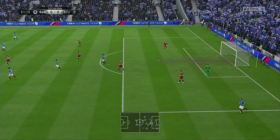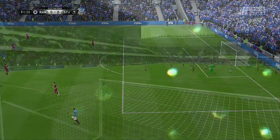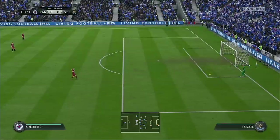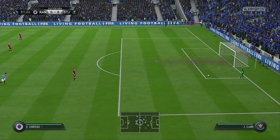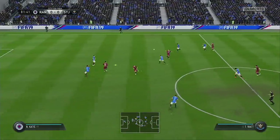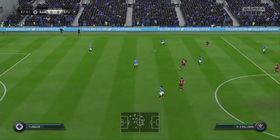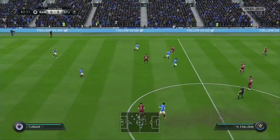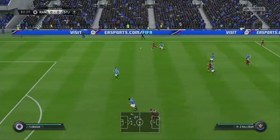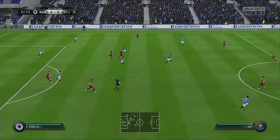Hold the ball. Just read the intentions of the opposition there to make the interception. Arfield. Oh, he spotted the pass and cut it out. Well, space to get the cross in — only partially cleared, so there's still some problems for them.